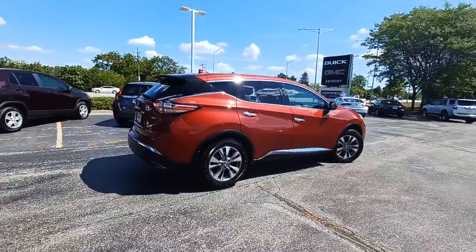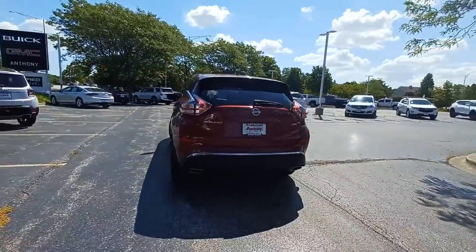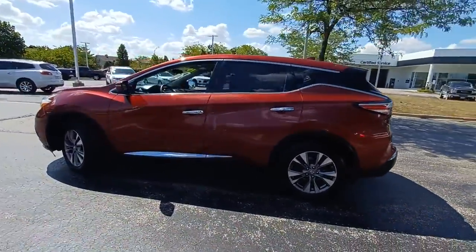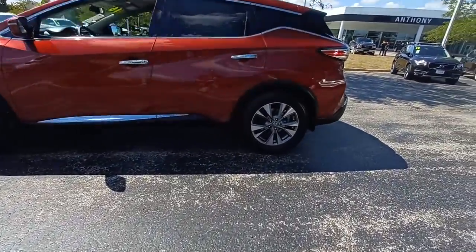Make even the most ordinary task a pleasure in this stylish Murano. This well-equipped mid-size crossover delivers an exceptionally refined interior with plenty of cargo space and a smooth, relaxing ride that leaves you relaxed and recharged.